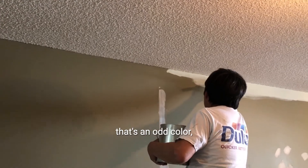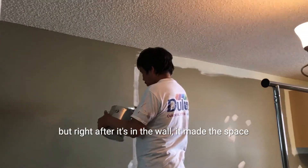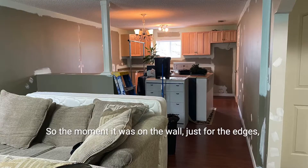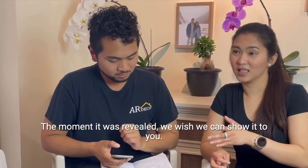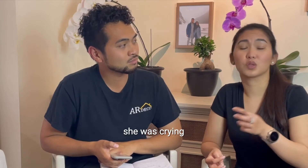It's a very interesting color to use in a basement, and even I was just like, that's an odd color. But right after it was on the wall, it made the space look so much brighter. The moment it was on the wall just for the edges, the client was really happy already. The moment it was fully revealed, she was crying.